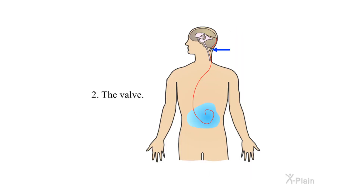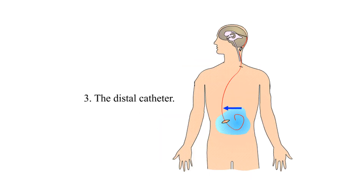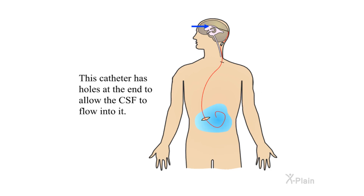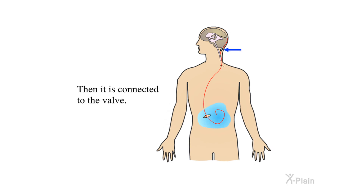Two, the valve; three, the distal catheter. The ventricular catheter is placed in the front, back, or side of the head. The catheter has holes at the end to allow the CSF to flow into it.